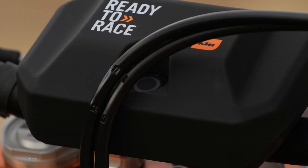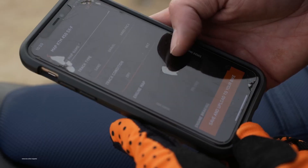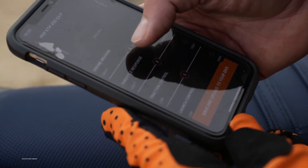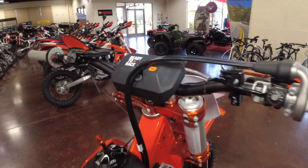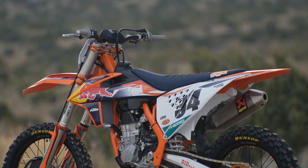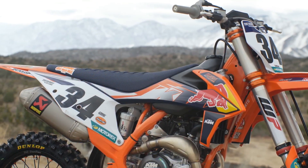The 2021 KTM 450 SXF Factory Edition comes with a list of upgrades including KTM's proprietary connectivity unit as standard, which allows every rider to explore the potential of the innovative MyKTM app straight off the showroom floor. We have added it here as an accessory on this outfitted 2022. The Factory Edition model highlights feature a Red Bull graphic kit.